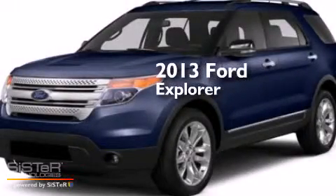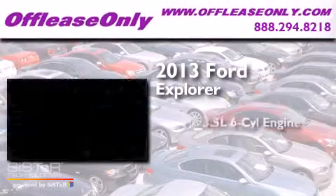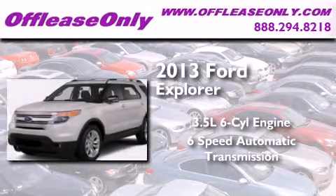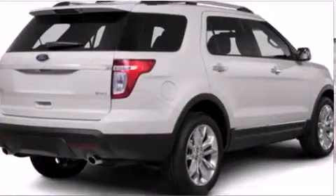This is a 2013 Ford Explorer. It has a 3.5-liter, six-cylinder engine, a six-speed automatic transmission. Plus, having just come off lease, this Ford is in like new condition.